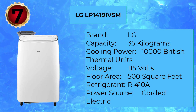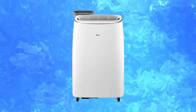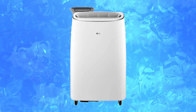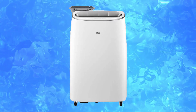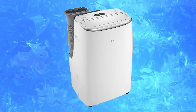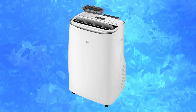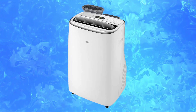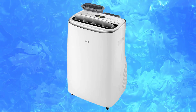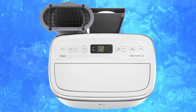Number 7: LG LP1419IVSM. The LG LP1419IVSM Smart Dual Inverter Portable Air Conditioner has enormous capability, thanks to 14,000 BTUs. Its cooling capacity accommodates up to 500 square feet, with three different fan settings and a dual inverter compressor. There is a 24-hour programmable timer for on and off modes. When unneeded, the unit reverts to sleep mode for energy efficiency, and automatically switches settings via a built-in auto-evaporation system. The included LCD remote is Wi-Fi capable with smart ThinQ technology, compatible with Amazon Alexa and Google Assistant.